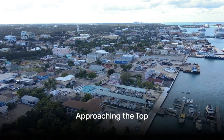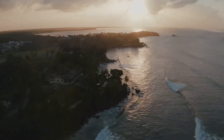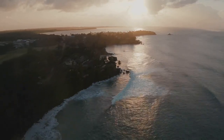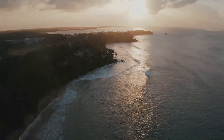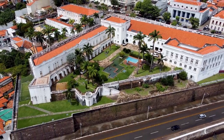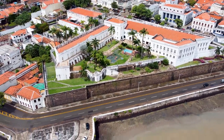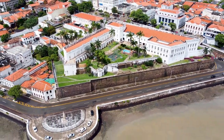At number 4, we have the skyline of Nassau, Bahamas. This captivating cityscape is nestled against the azure backdrop of the Caribbean Sea, with stunning waterfront views that never fail to impress. The skyline is an eclectic mix of modern architecture and historic structures, each telling a part of Nassau's rich history.